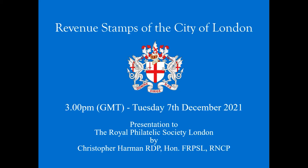I don't know how many people knew that the City of London had its own revenue stamps, but they did, for quite a long period — although we're still discovering how long that period is. The title page here shows the arms of the City of London.